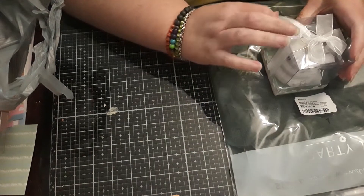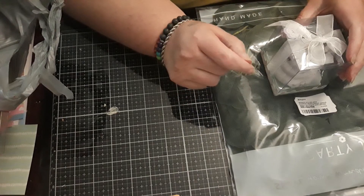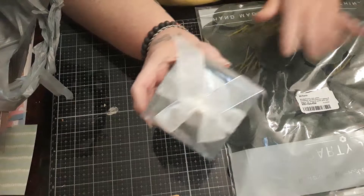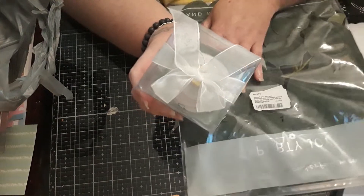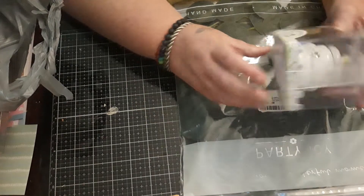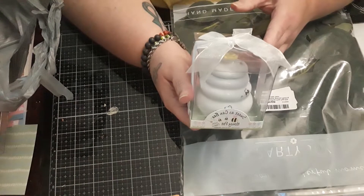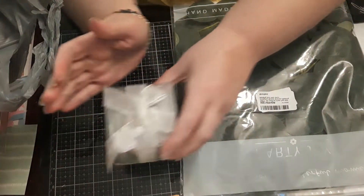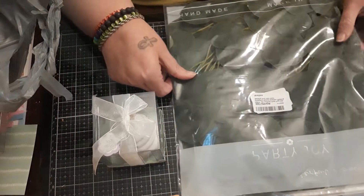The first couple of items are for the tiered tray collab that's coming up at the end of this month. I got these two things on Amazon. This is a honeypot with a dipper, so that should give you a clue as to what direction I'm going for one of my tiered trays.